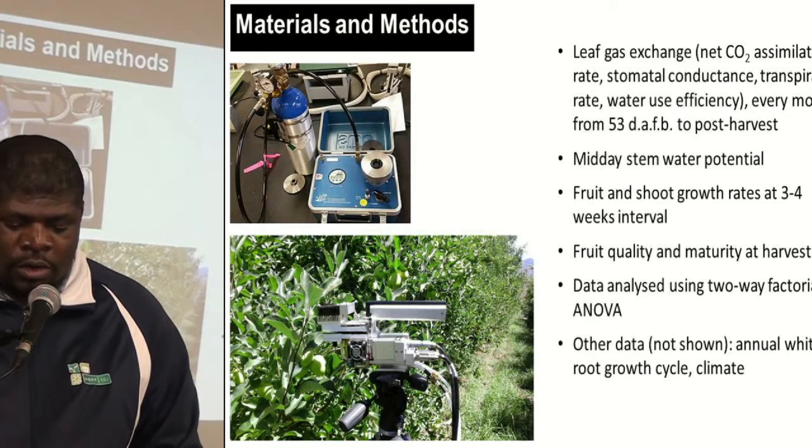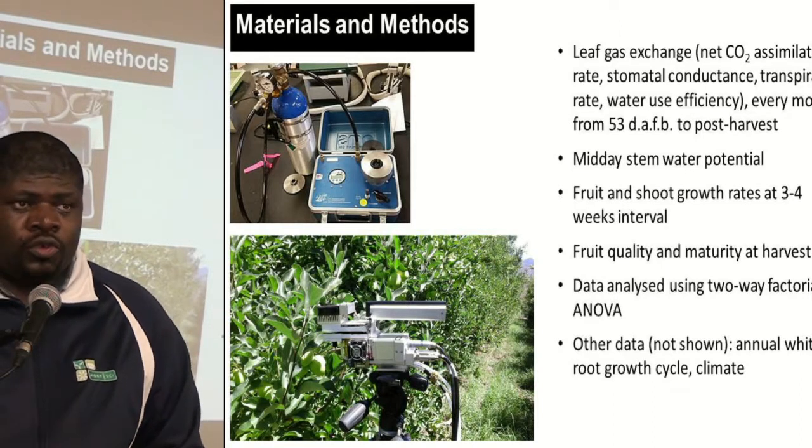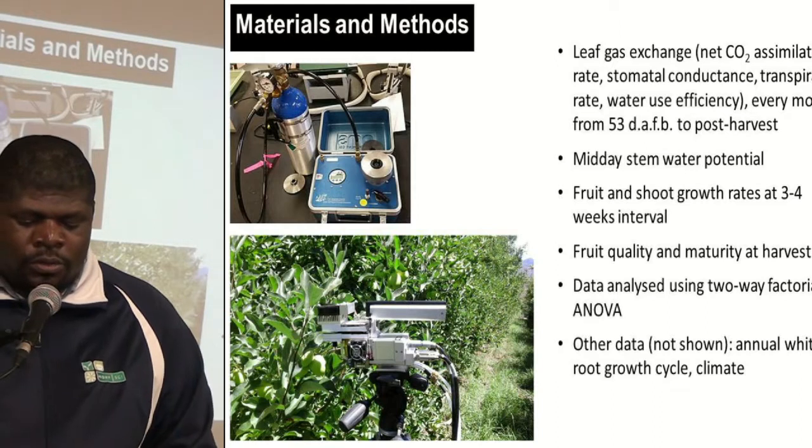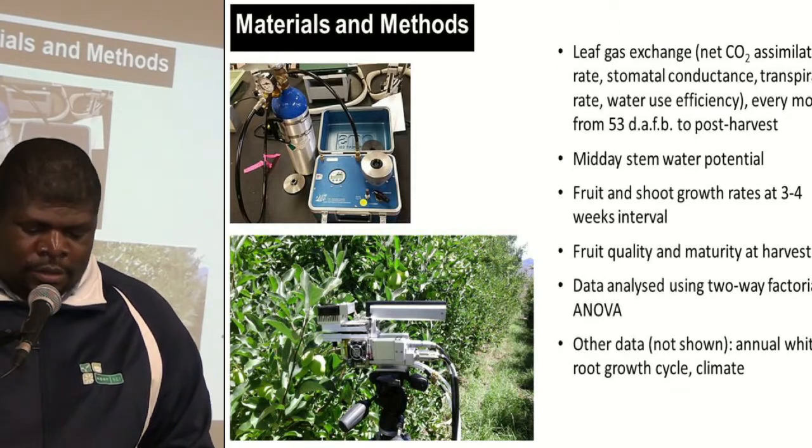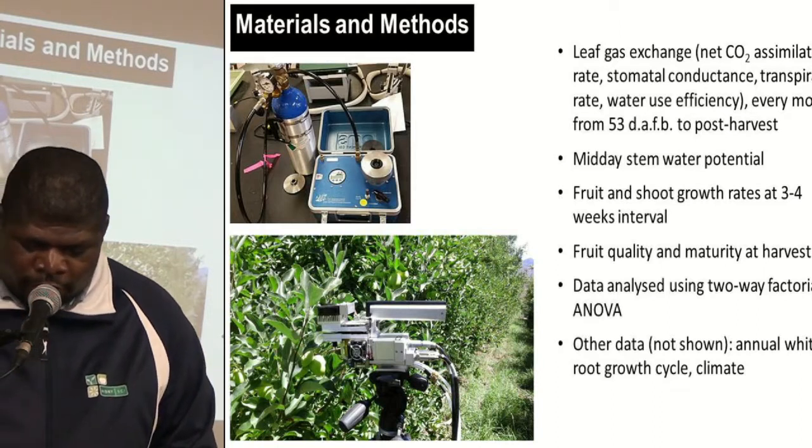The measurements that were done include leaf gas exchange, mid-day stem water potential, fruit and shoot growth rates, and we also looked at fruit quality and maturity at harvest. This data was analyzed using a two-way effect.